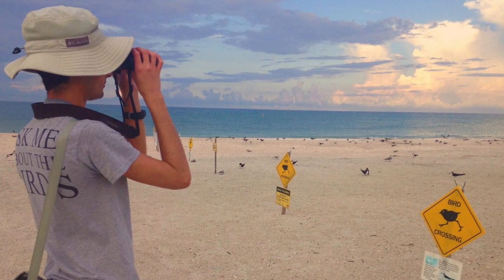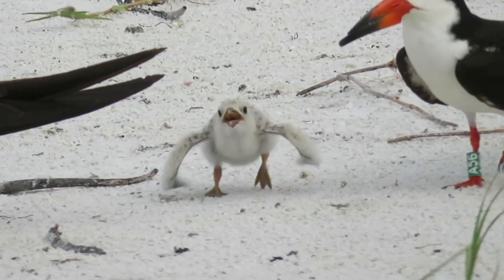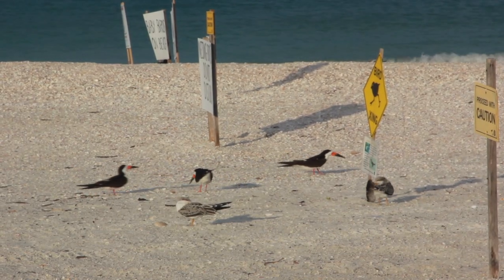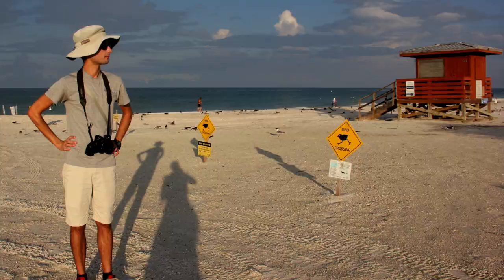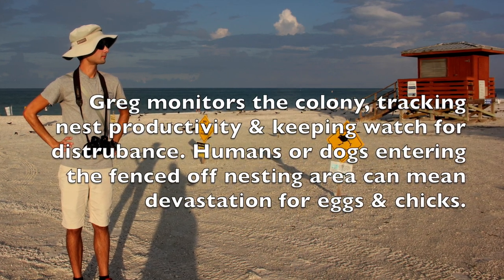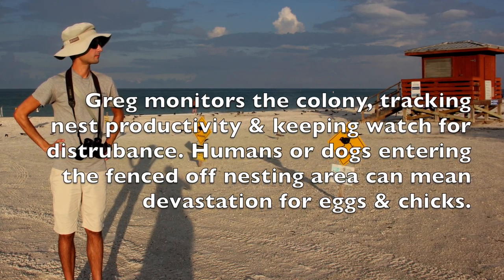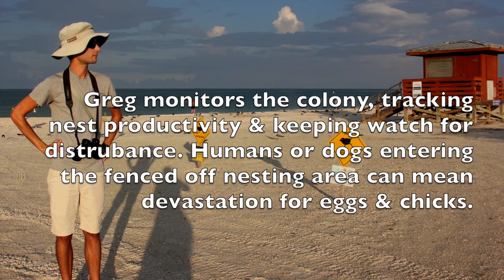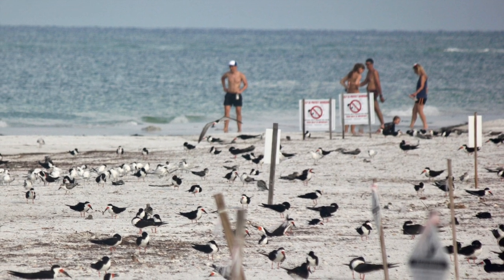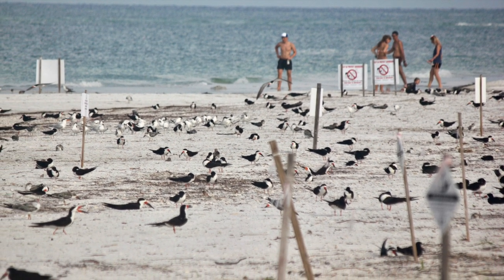I'm keeping an eye out for birds, especially looking at the feathered chicks and the downy chicks to see if any of them are out on a dangerous part of the beach. Sometimes they are, and then we have to stay aware of them. As more people get on the beach, I will just stand by the colony and talk to people and tell them about our birds.